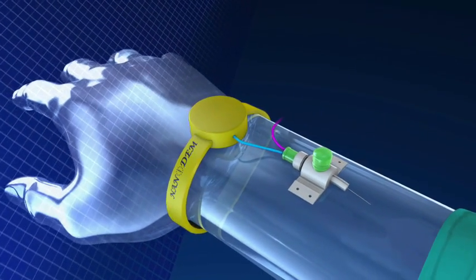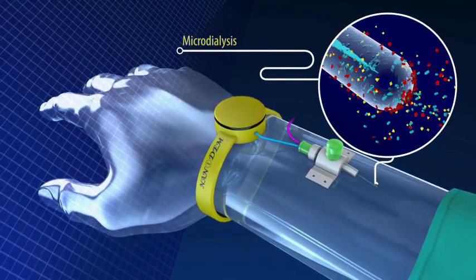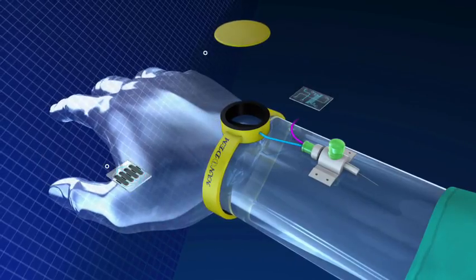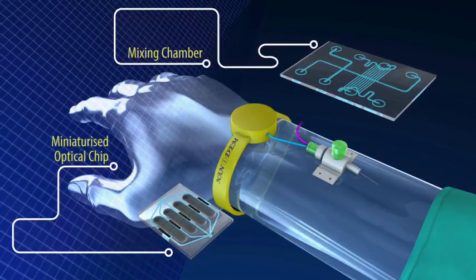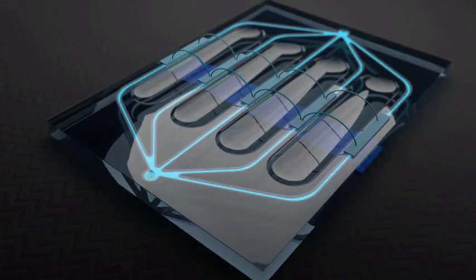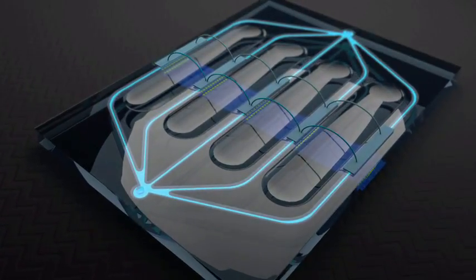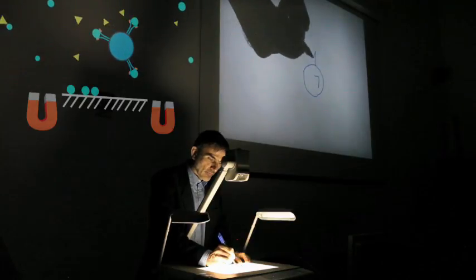The patient is connected to the device to allow continual measurements. Samples drawn from the blood are mixed with the chemicals necessary to perform multiple tests. Miniaturization down to micron and nano scale makes it possible to perform multiple measurements within each hour. The samples are pumped through a dedicated chip, where the different drugs and their concentrations are determined.